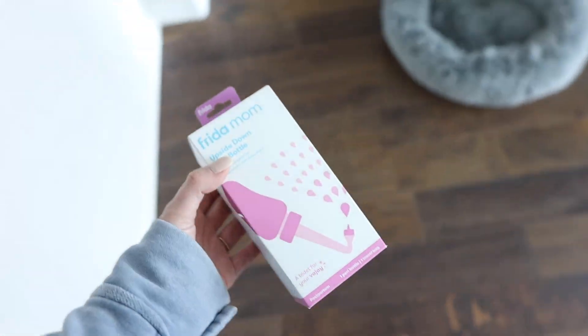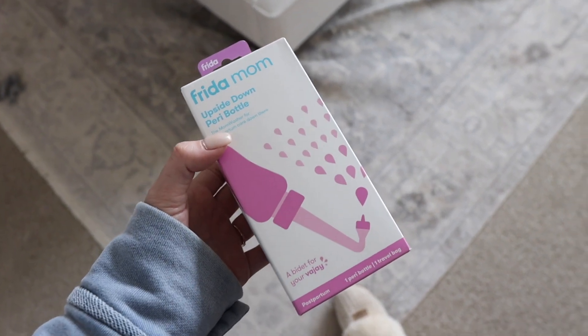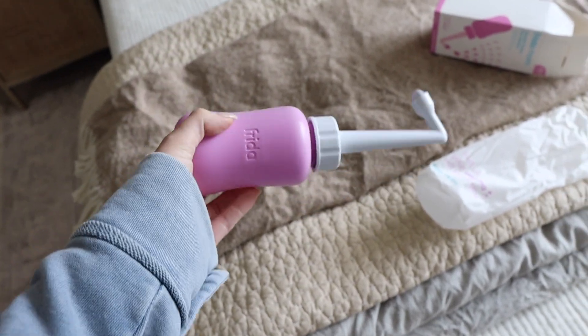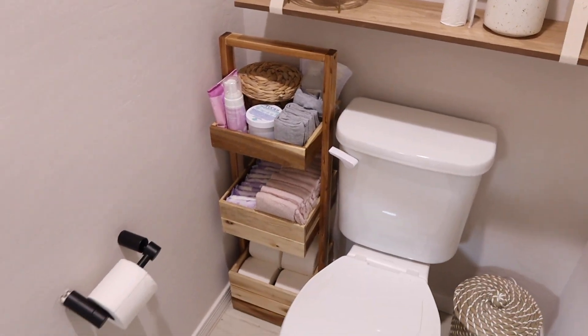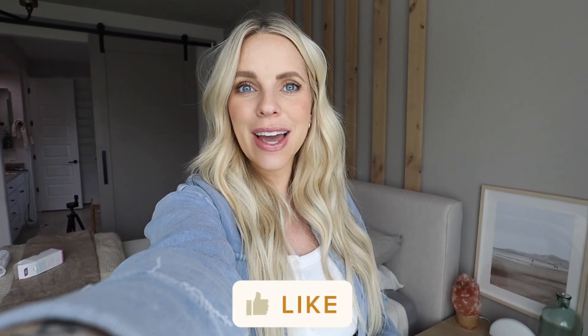Amazon just delivered the upside-down peri bottle! The angle of the spray is so much better than the ones they give you at the hospital. You fill it with water and maybe a little witch hazel, then squeeze it to clean yourself — after having a baby you do not want to wipe with toilet paper. I added it to the bathroom station. That's going to conclude today's video — I hope you enjoyed it. Every week we're getting closer to being ready for baby. Thank you guys for watching!